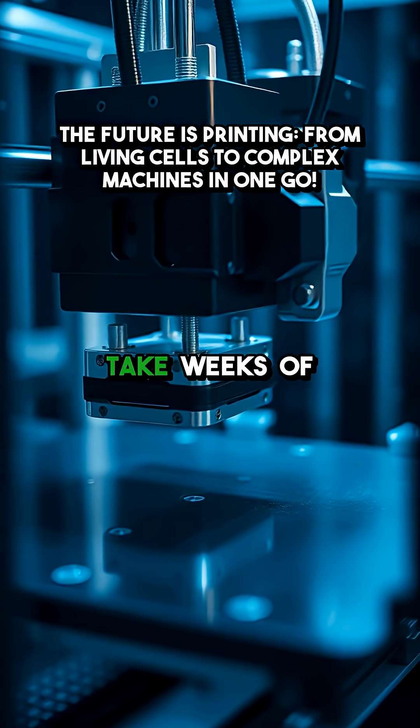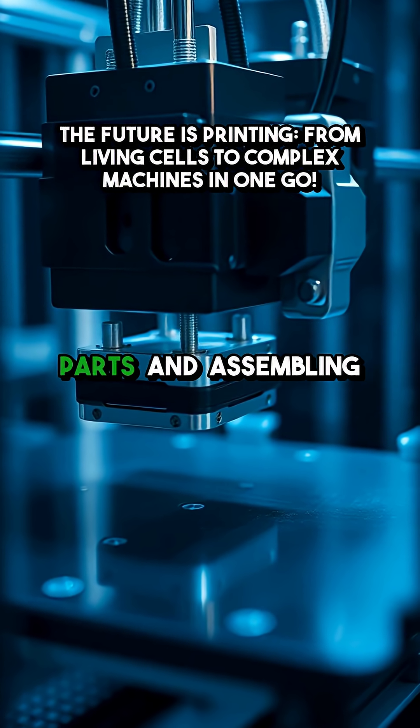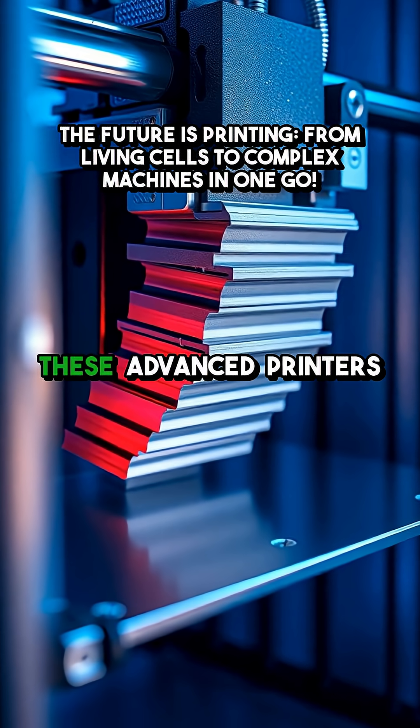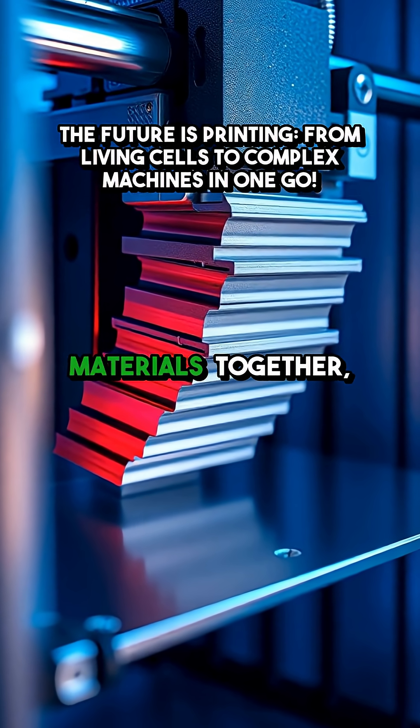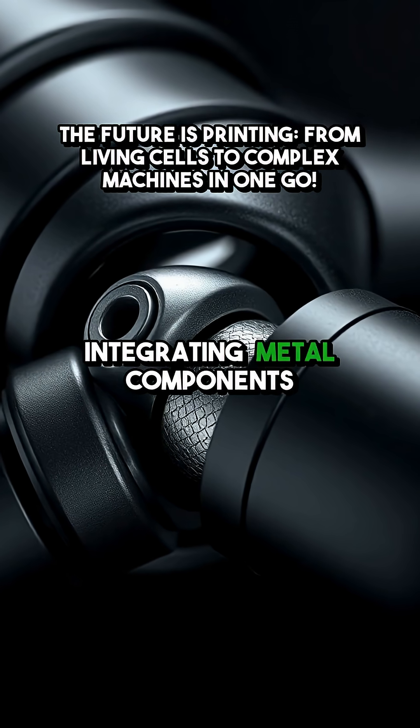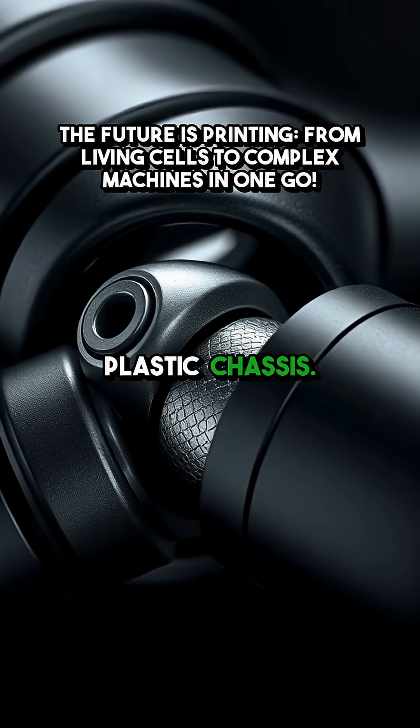Think about this. What used to take weeks of designing, printing separate parts, and assembling them by hand can now be done in one go. These advanced printers can layer different materials together, like embedding a flexible joint between rigid parts or integrating metal components directly into a plastic chassis.